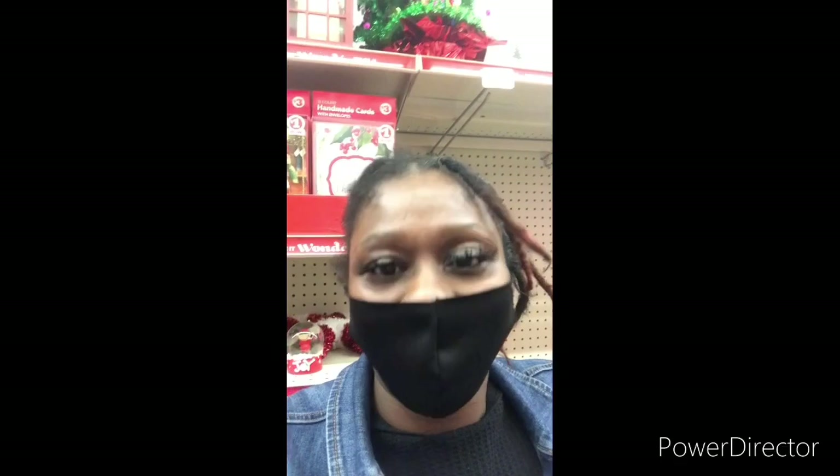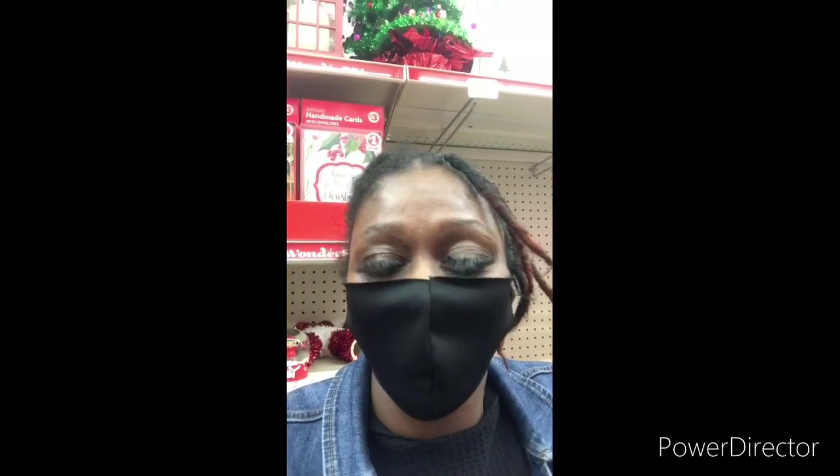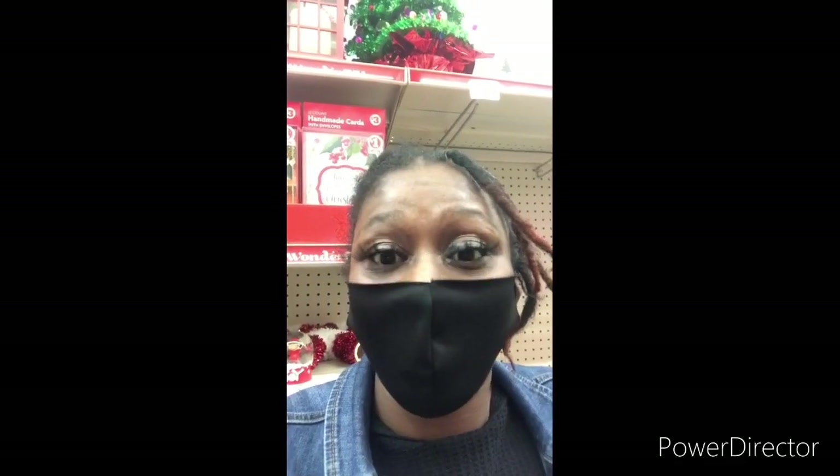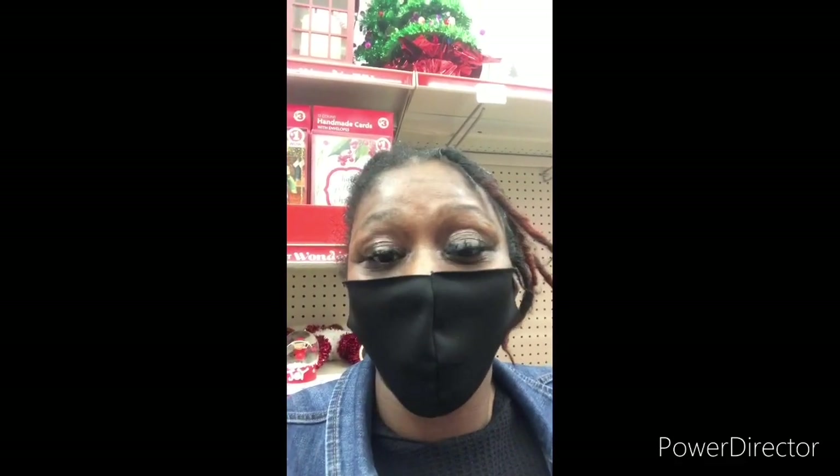Today I'm up in Family Dollar giving you some deals that you could do now — all digitals, guys. I told you I was going to come to Family Dollar and show you some deals. Hopefully these deals work out for me; if not, these are some deals that you can do anyway.